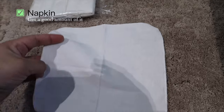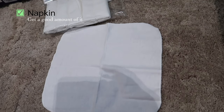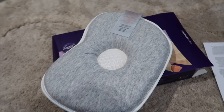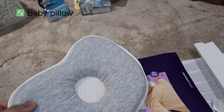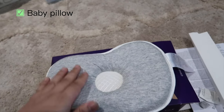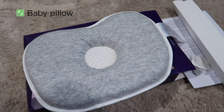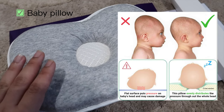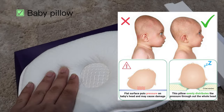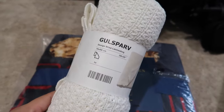Another important item is napkins — you'll need a lot of these. Medium size is best, and make sure you have a lot in stock as they serve many purposes. Next is a baby pillow — make sure you choose a soft, supportive, and breathable pillow. I bought one from Clever Mama at Mothercare, which is a bit pricey, but I wanted to invest in it. Since babies have a naturally round-shaped head, this pillow helps prevent flat head syndrome. Get at least one or two.